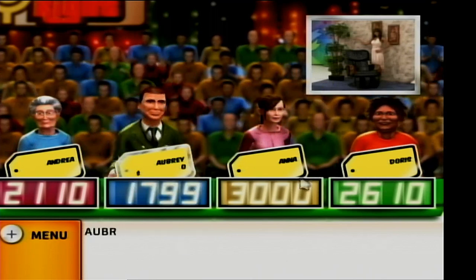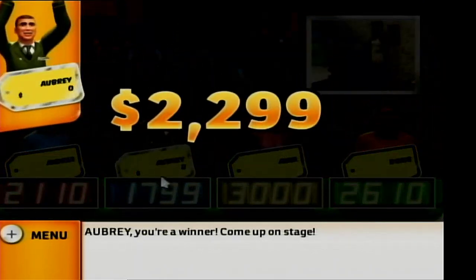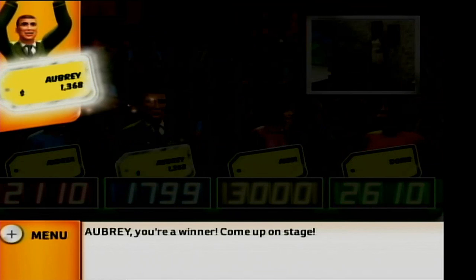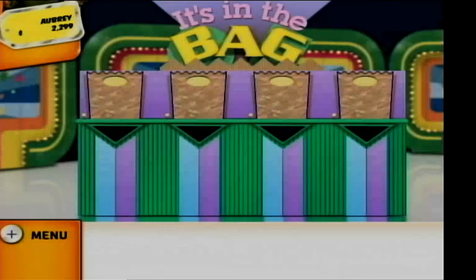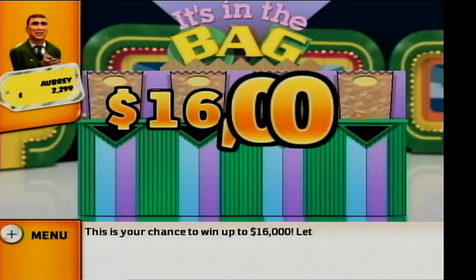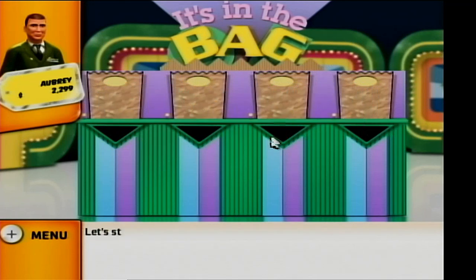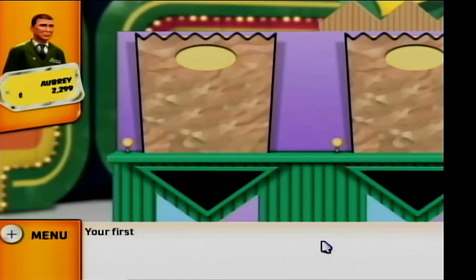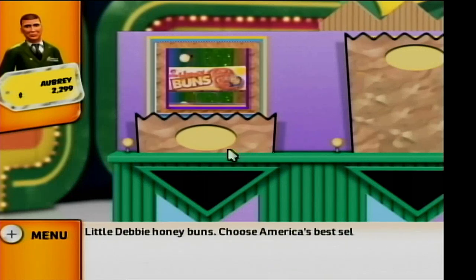The bidder who got it right will win a $500 bonus. The actual retail price is $1,799. Come up on stage. This is your chance to win up to $16,000. Let's play It's in the Bag. Let's start. Your first bid is for this item: Little Debbie Honey Buns — choose America's best-selling honey buns, Little Debbie.